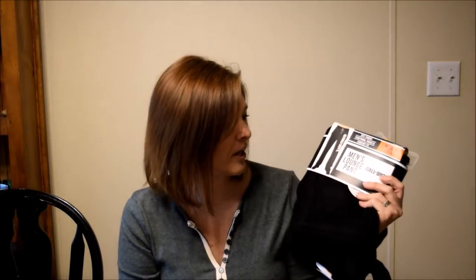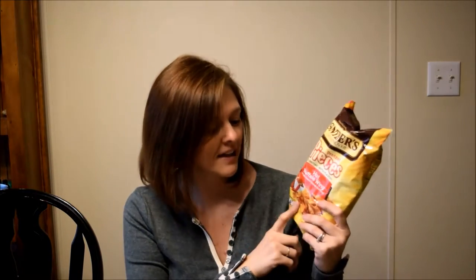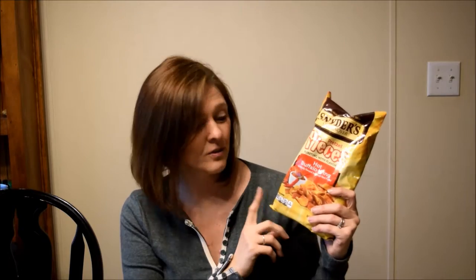Day number six is pajama bottoms. Davis picked some of these out — they're Call of Duty. Day number seven is the Snyder's of Hanover pretzel pieces. This is the hot buffalo wings flavor. Luke picked out this flavor; he thinks his dad will like it.